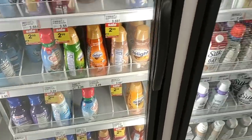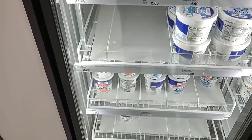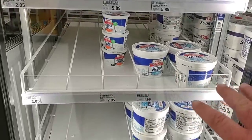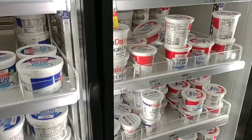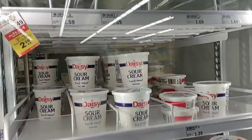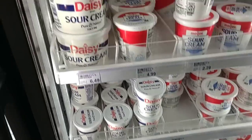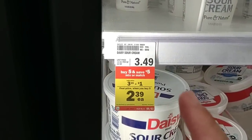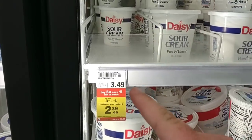A couple weeks ago I was talking about cottage cheese and sour cream looking like it was going to be an issue. We have gotten comments that cottage cheese has been very low in stores lately. Even though they do have a good amount of sour cream, it's definitely lower than what they normally have — usually this is packed to the gills. They do have Daisy sour cream, 24 ounces, part of the buy five and save five mix or match deal at $2.39.